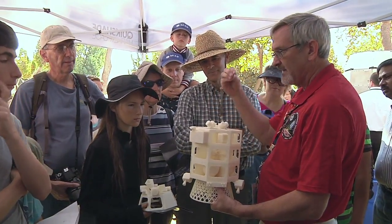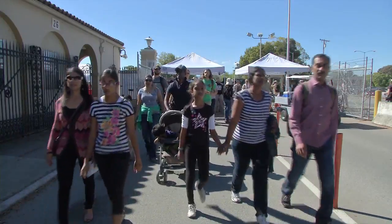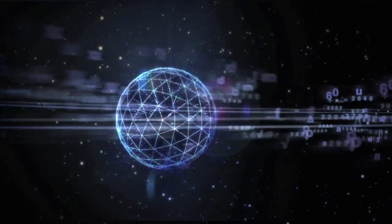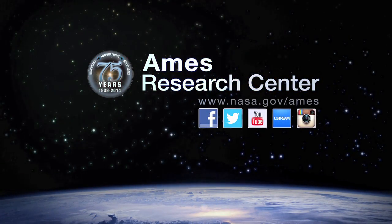The event was a family-friendly way for NASA Ames to share its 75th anniversary celebration with space enthusiasts from the local community. Go NASA!